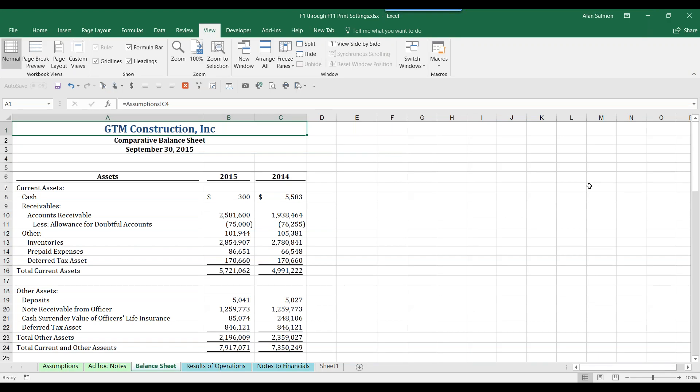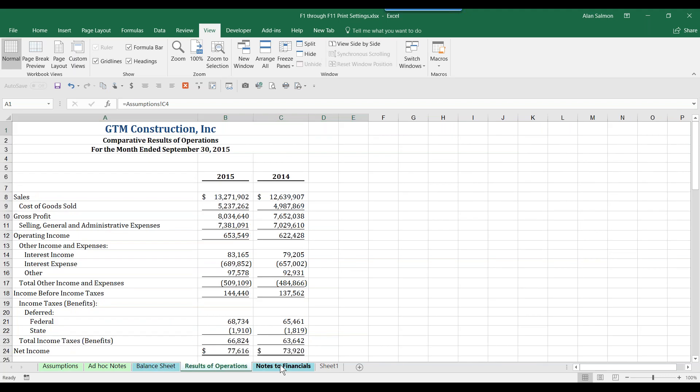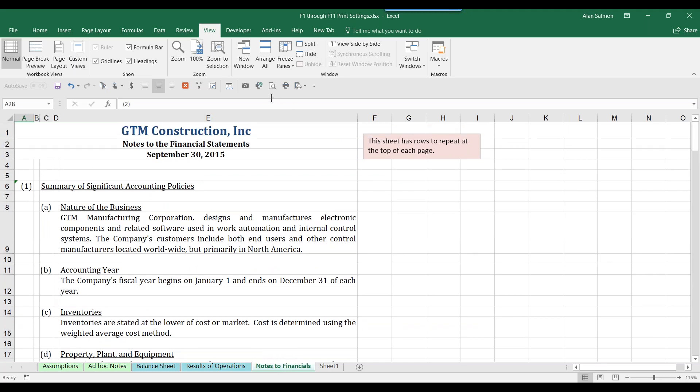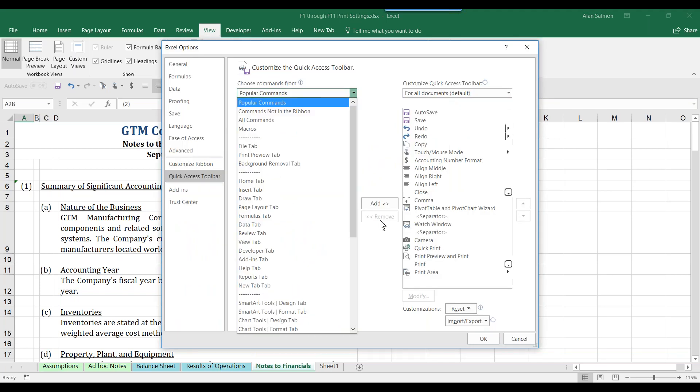On my screen you have a five-tab file — a set of financial statements — with a balance sheet, results of operations, notes to the financials, and so on. Before we get started, look at my quick access toolbar. I've got icons for Quick Print, Print Preview, Print, and Print Area — both highly useful. You get them by right-clicking, going to Customize the Quick Access Toolbar, selecting All Commands, and finding them in the P area.